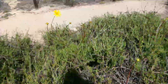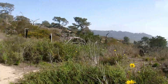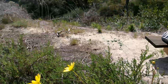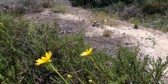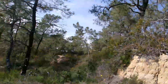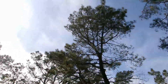Leptosyne gigantea is one species we have out here, Leptosyne bigelovii as well — we have several species of Leptosyne out here, but today we're focusing on this rare one. This is called the Sea Dahlia, and it's only native to this general area, along the southern to central half of the San Diego County coastline, mostly in these sandstone soils, usually in the understory of Torrey pine woodland. And this is our park namesake, Pinus torreyana subspecies torreyana, the Torrey pine.